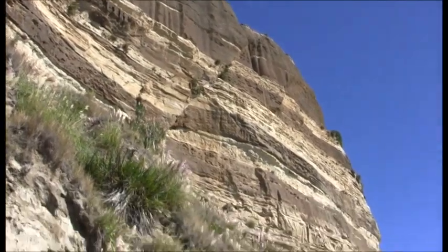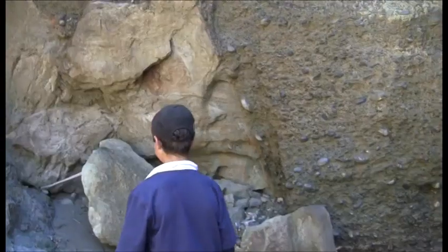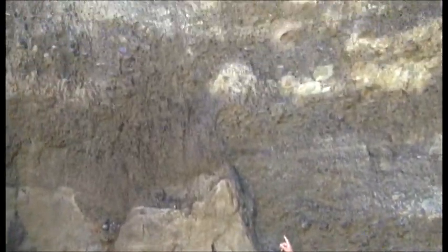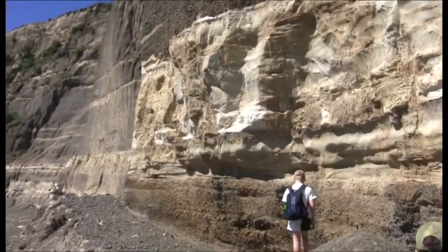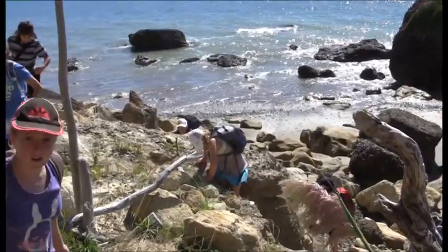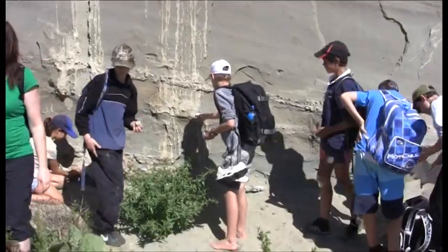We also saw heaps of fault lines, which stood out because the rocks and layers didn't match up — sometimes they've been pushed down or up. These white layers are from massive volcanic eruptions in the central North Island. I think Cape Kidnappers is a great place to go and find rocks because the cliffs are so high and there are heaps of different layers, heaps of fault lines, and heaps of fossils.